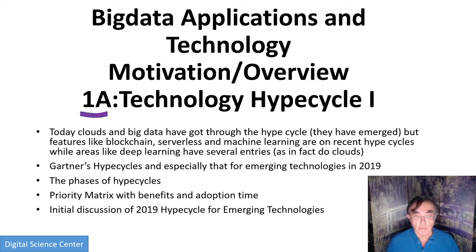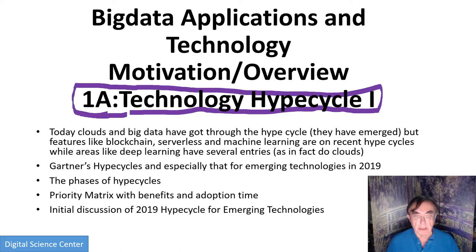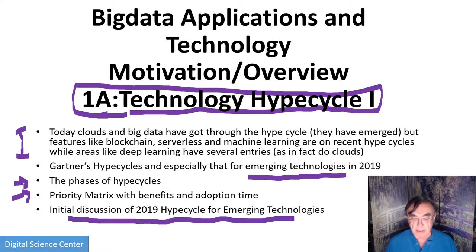Hello, this is lesson 1A, basically on the implications of evolving technologies as summarized through the hype cycles and other similar concepts which try to compare and catalog technologies. Everything we talk about in this class has been through a hype cycle, from clouds to big data to machine learning. There are over 100 hype cycles, and we will usually deal with the emerging technology one using specialized hype cycles for particular areas. In this lesson, we first discuss general features of the hype cycles, like their phases, the concept of the priority matrix, and give an initial discussion of the 2019 hype cycle for emerging technologies with its five areas of classification.